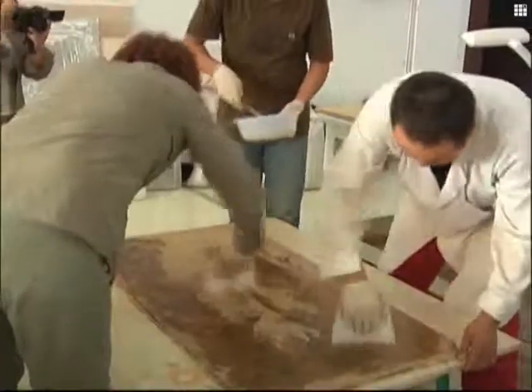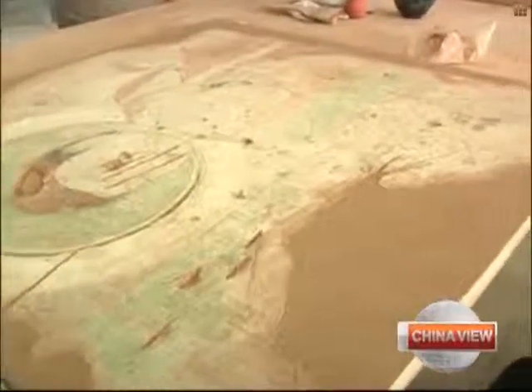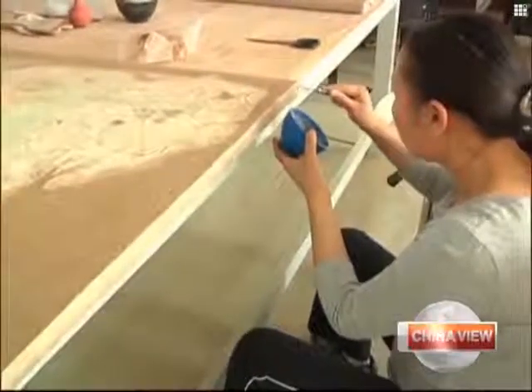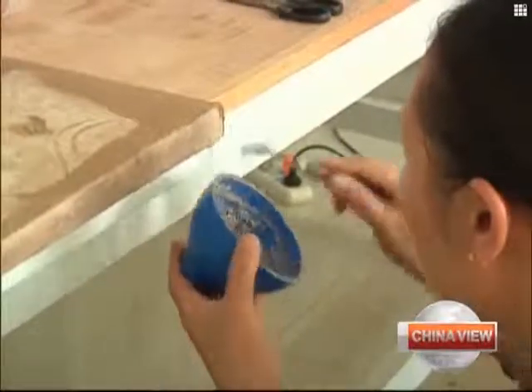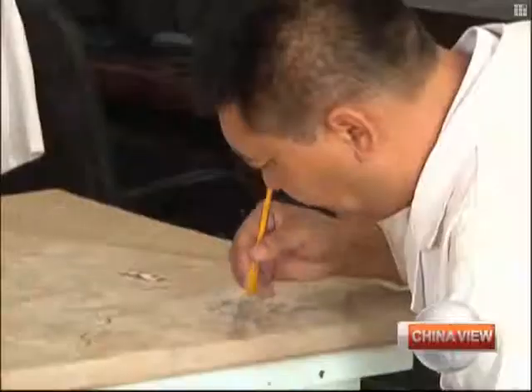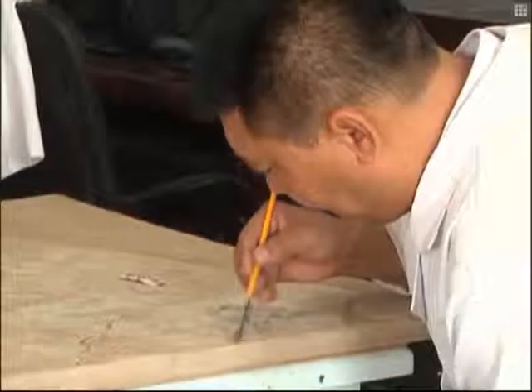We have to do surface treatment first, as well as clean the surface. After that, we can strengthen the layer of paint. The images are difficult to repair, as they are sensitive to acidity and heavy materials. For these repairs, experts are using lightweight materials to clean and repair the images. The repair work is slated to be completed before the year's end.